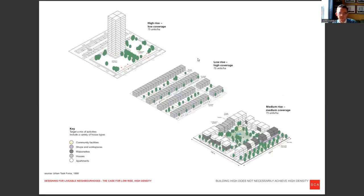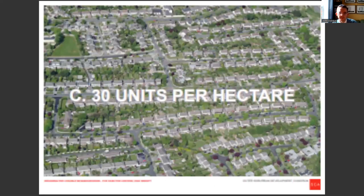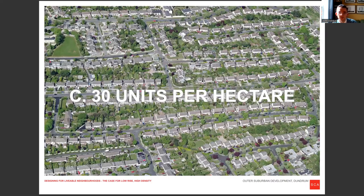And now, what is density? This is a much hackneyed slide, but useful to demonstrate that from the left to the right, high-rise does not necessarily always equal high-density, high-quality housing. These three examples being exactly the same.